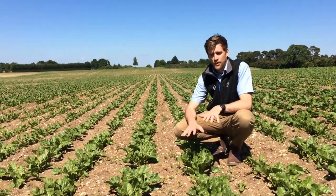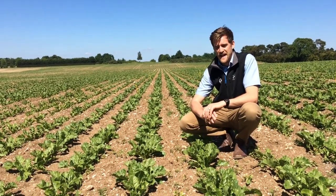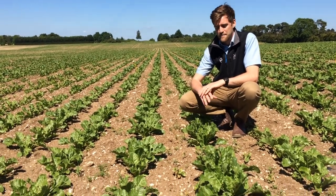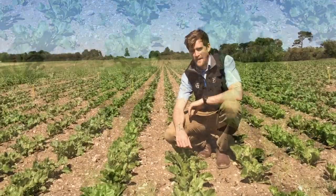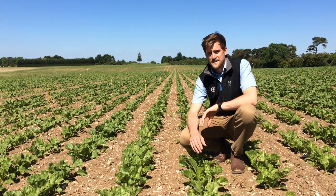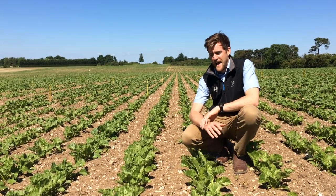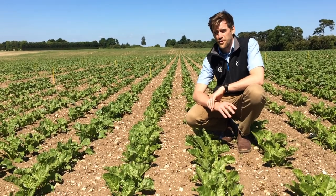This is the Beta team plot at the delay timing with a residual partner, and as you can see the weeds are slightly bigger here and have been harder to tackle. This is the same delay timing but with Betanal Max Pro, and clearly you can see we've had an improvement in performance.